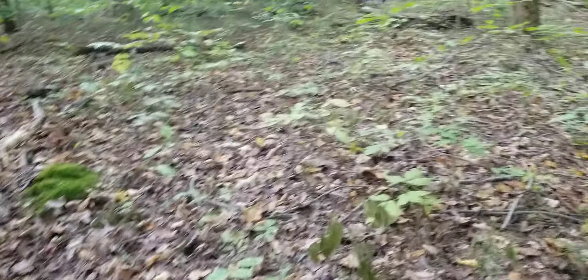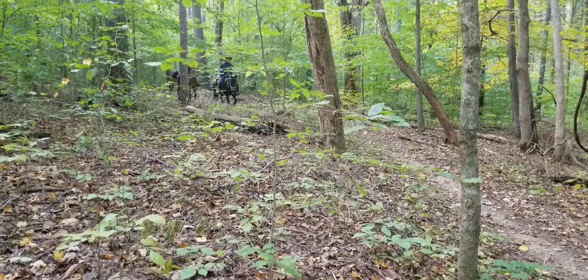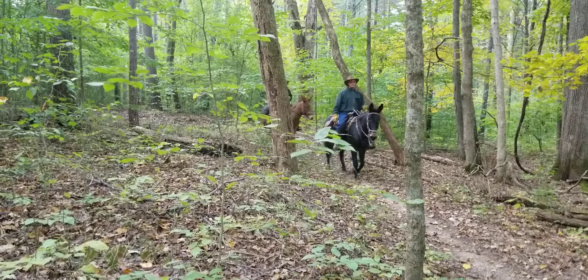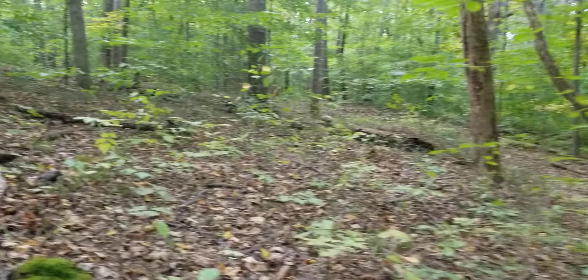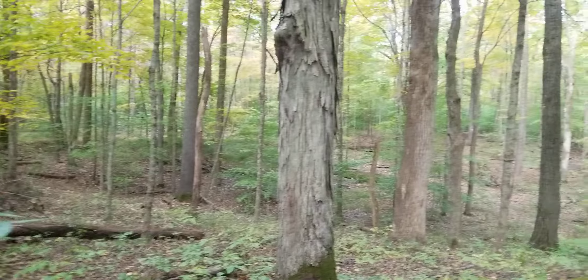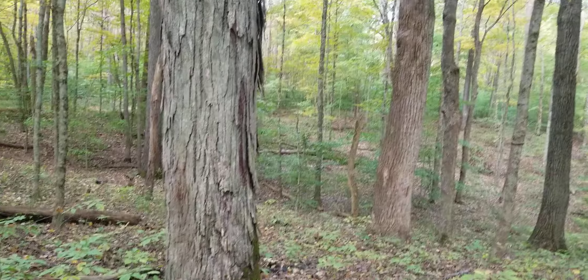Here comes a couple of horseback riders — I'm gonna get off the trail. Good morning, how are you doing? Not too bad, yourself? Got the mules out today, huh? Yes sir. Oh, here — I'll back away from you. Alright, thank you. You're welcome. I'm a horseback rider so I understand. Yeah, they're a little green — they'll get used to it though. Alright, have a good one guys! That was pretty interesting.